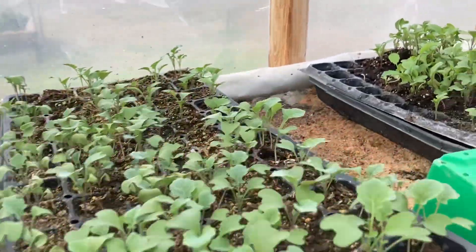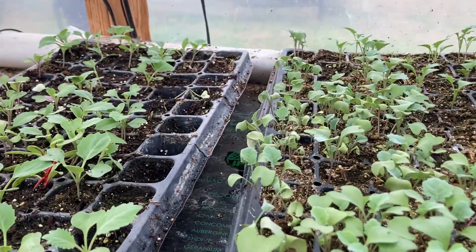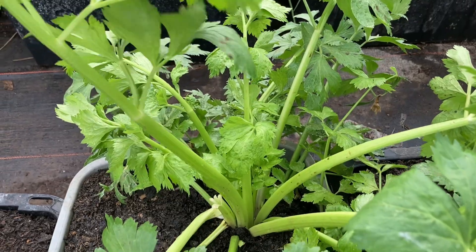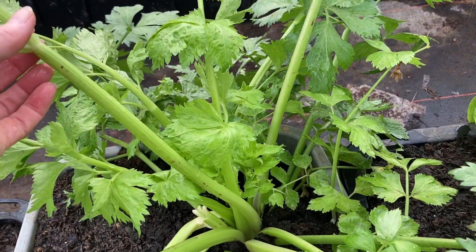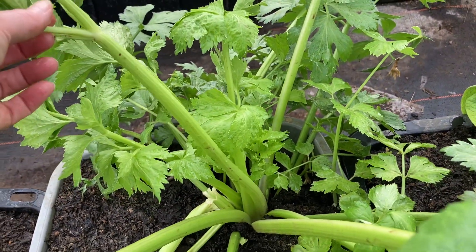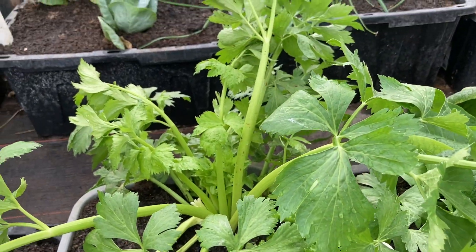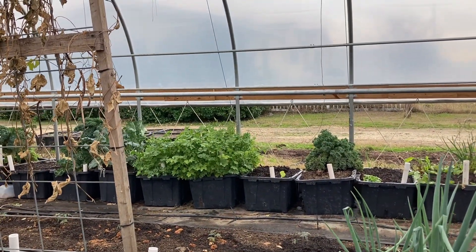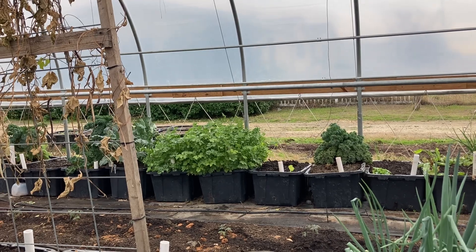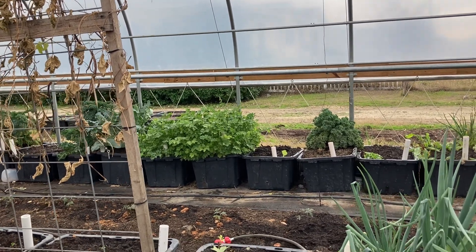Seed starts are looking great, can't wait to get those in the ground out there. I have some beautiful celery in here - this would be great to freeze dry or great in soups and stews. I'm going to make some spaghetti and use some of this. I've got quite a bit more over there that looks good. It reseeded itself exactly where it was last year, so I'm going to let it go this year.